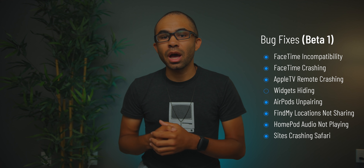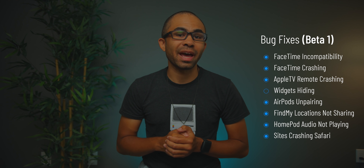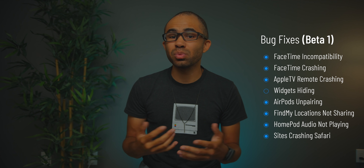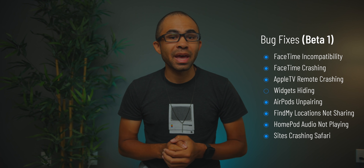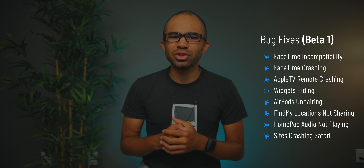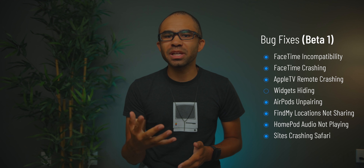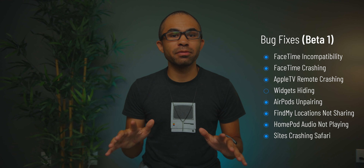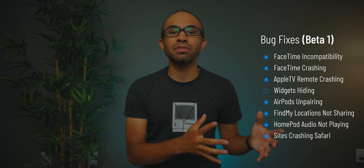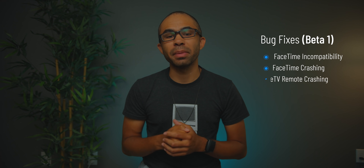Some additional smaller issues that were fixed: Find My locations shared with others would lag or not update; HomePod audio wouldn't work; certain sites would crash the Safari app; and optimized battery charging was going haywire, readjusting to random times every day. All of these issues have now been fixed in beta 2 and are no longer present.